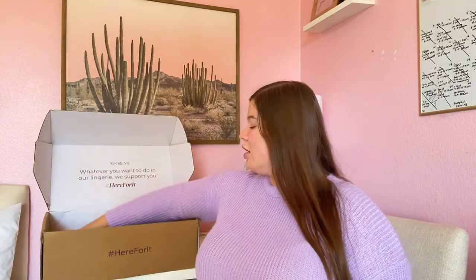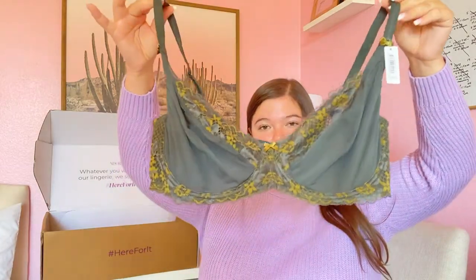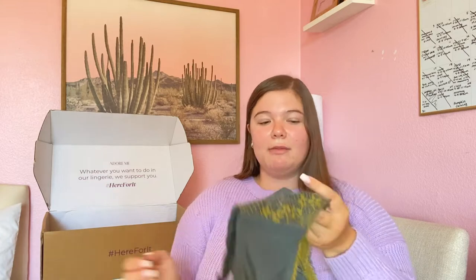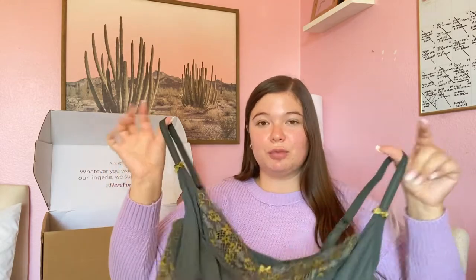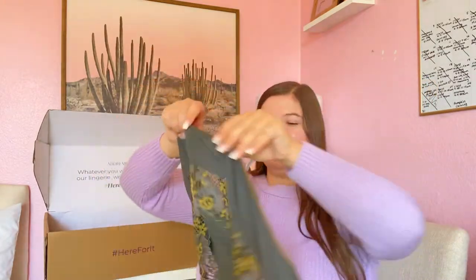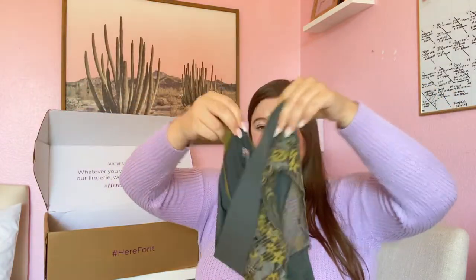The next bra is the Zeta Unlined Plus bra — one of those super comfortable bras. When I unboxed it I thought, I want to wear this every single day. It's so comfortable and smooth with gorgeous lace detail but no padding — I personally prefer unlined bras. It's super supportive too. The matching bottoms are more of a cheeky cut. Here it is tried on.